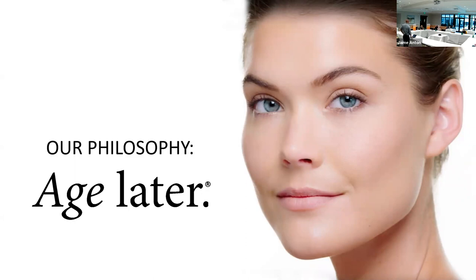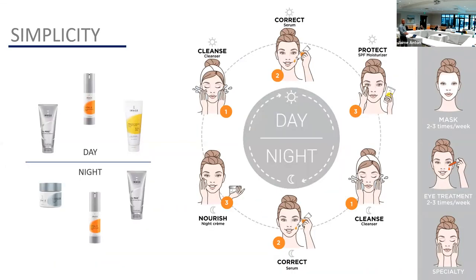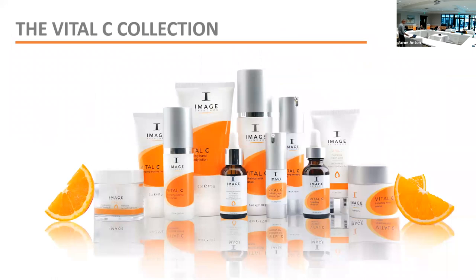Our philosophy is 'age later' — and here's how we do that. A skincare regimen comes down to three products and a sunscreen. In the morning: cleanse your face, apply a serum, then a sunscreen. Sunscreen is super important — it's the best anti-aging secret ingredient there is. In the evening: cleanse your face again, use the serum, but instead of sunscreen, use a night cream to nourish your skin while you sleep. That is a complete skincare regimen.